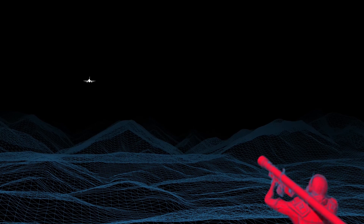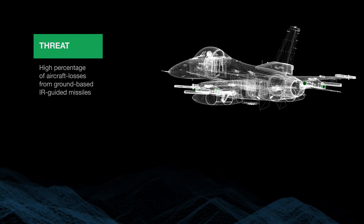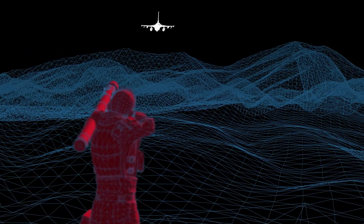The threat of passive anti-aircraft missiles is evident. A high percentage of aircraft losses in current and recent conflicts were caused by ground-based defensive systems using infrared guided surface-to-air missiles. They are an imminent danger to both the aircrew and the aircraft.